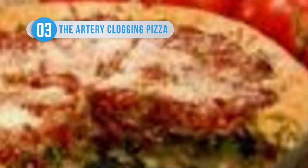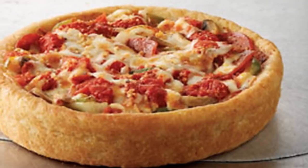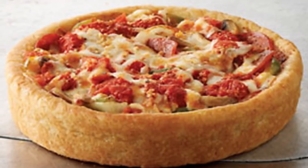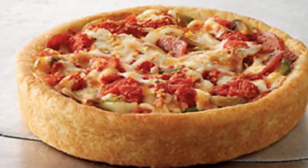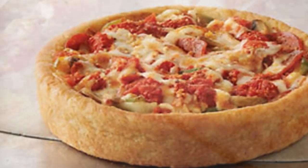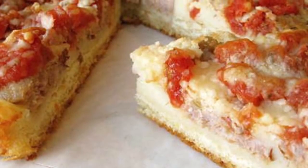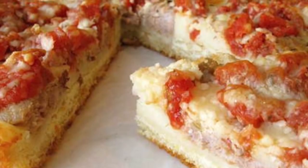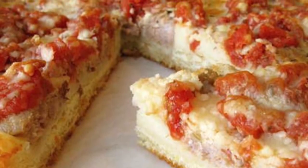Uno Chicago Classic Deep Dish was invented as a deep dish pie back in 1943, but it's not without its problems — not least the fact that the thicker base serves as a platform for double the toppings of a normal pizza. This pizza, intended for one person, contains 2,310 calories and more than 50 grams of saturated fat. As if that wasn't bad enough, the deep dish contains more sodium than you would usually find in 26 small bags of potato chips.